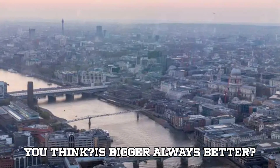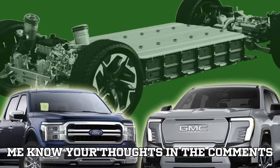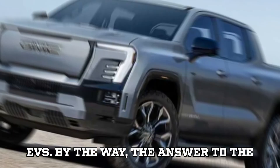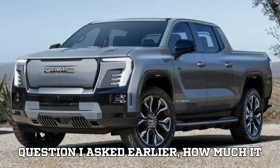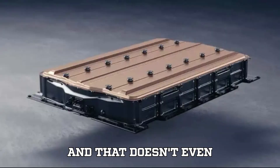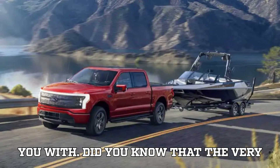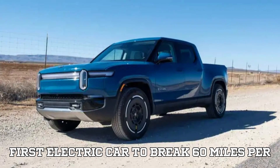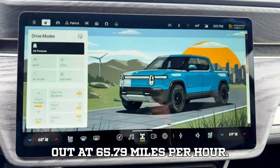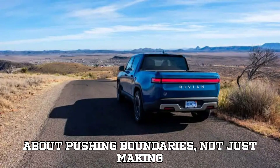But what do you think? Is bigger always better, or should automakers focus on efficiency and smarter design over brute force? Let me know your thoughts in the comments below. And if you learned something new today, please consider sharing this video with a friend who's curious about EVs. By the way, the answer to the question I asked earlier — how much it costs to fast charge a Silverado EV from 10% to 80% — about $89.09, and that doesn't even top it off. And here's a cool EV fact to leave you with: did you know the very first electric car to break 60 mph was built all the way back in 1899? It was called La Jamais Contente, French for 'the never satisfied,' and it topped out at 65.79 mph. Proof that EV innovation has always been about pushing boundaries, not just making things bigger.